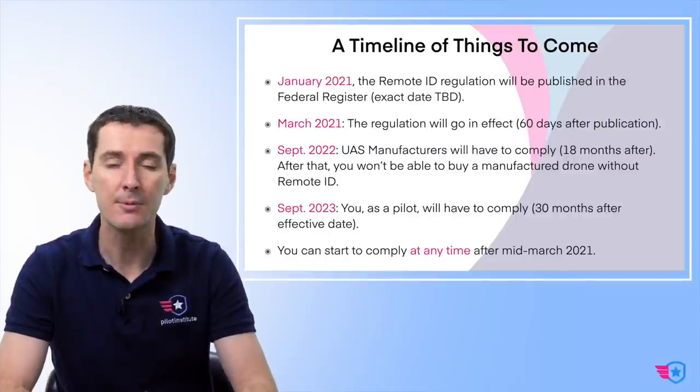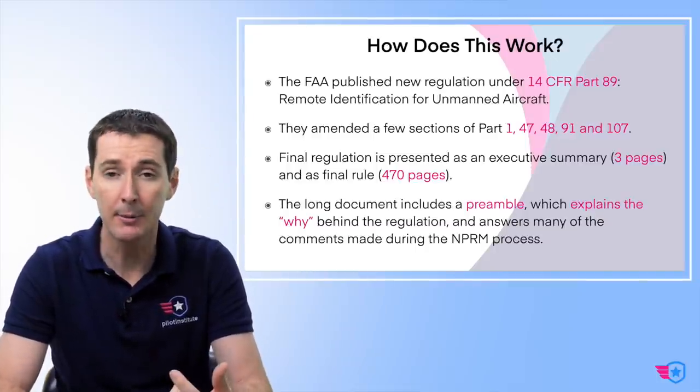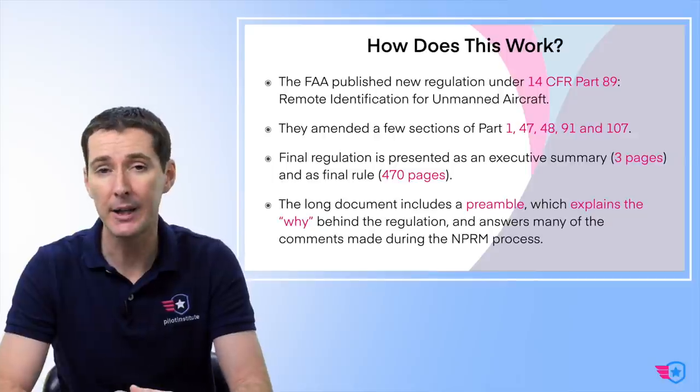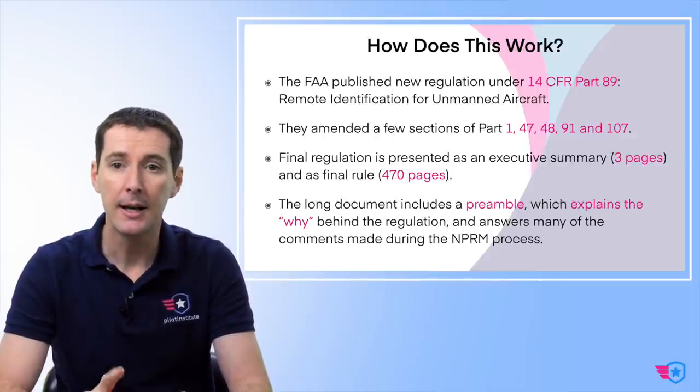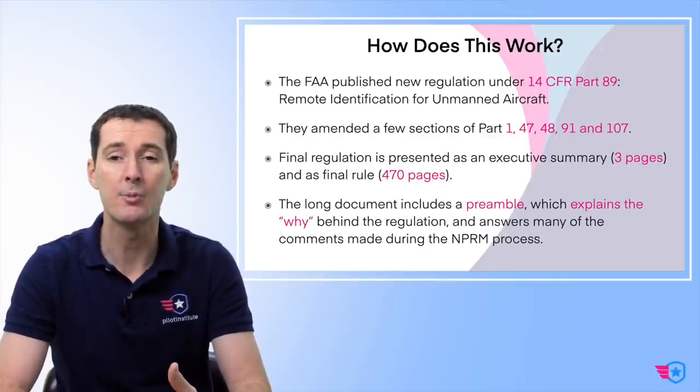Starting from the March deadline, you can begin complying with remote ID anytime you want voluntarily — it's not required until September 2023. The FAA is publishing new regulation called Part 89. You're familiar with Part 107; now we also have Part 89. They're also making amendments to Part 1 for definitions, Part 47 and Part 48 for registration, Part 91 for ADS-B and manned aircraft, and then some amendments to Part 107 as well.